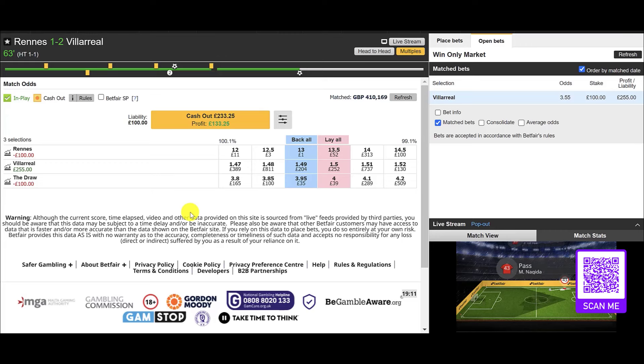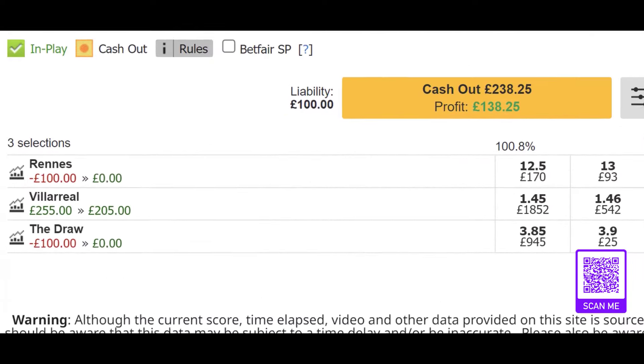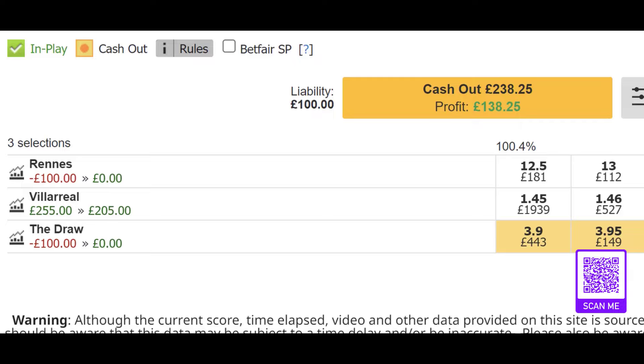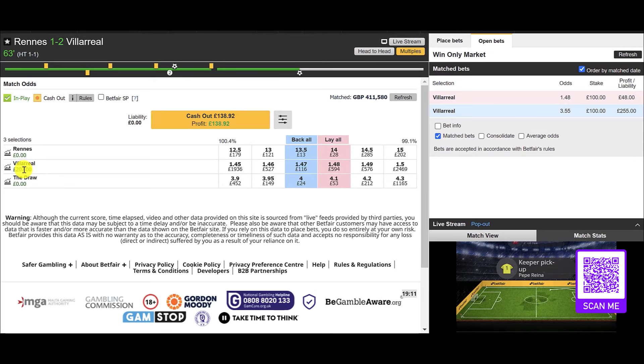We're in the 63rd minute and we've had a goal, and it's gone exactly the way we were expecting — Villarreal have regained the lead, as you can see here. So let's lay it off and show you the options. Remember, with XG pointing us in the direction of a Villarreal win, you could be tempted to just leave all the green on Villarreal.